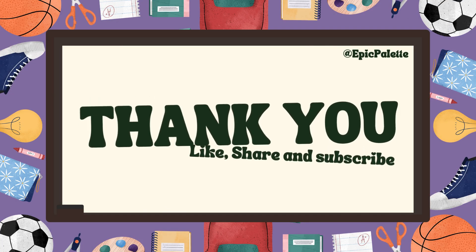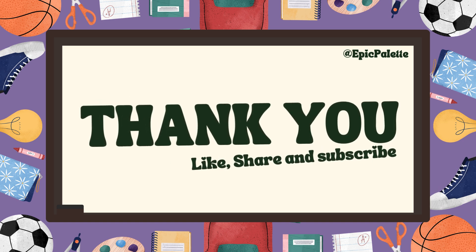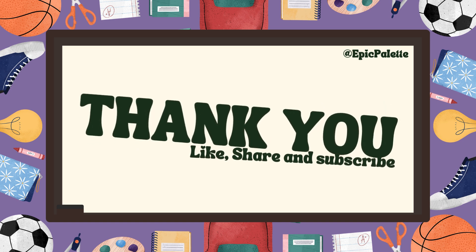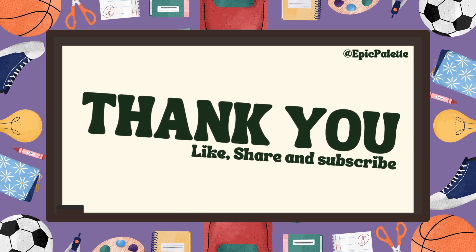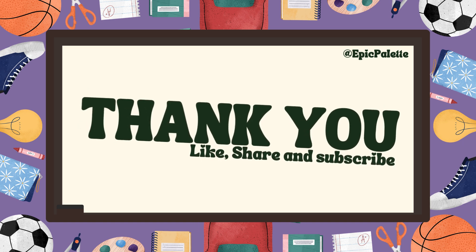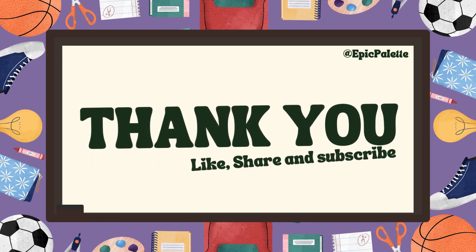Wow! You all did an incredible job learning the table of seven. Learning is so much fun, isn't it? Yes! Great! See you next time for more exciting learning adventures. Bye-bye!